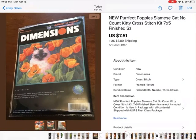This just sold today. I took a best offer of $7.51 on a little cross-stitch kit, 7 by 5 inches, so it wasn't too big. It sold for $7.51 plus shipping.